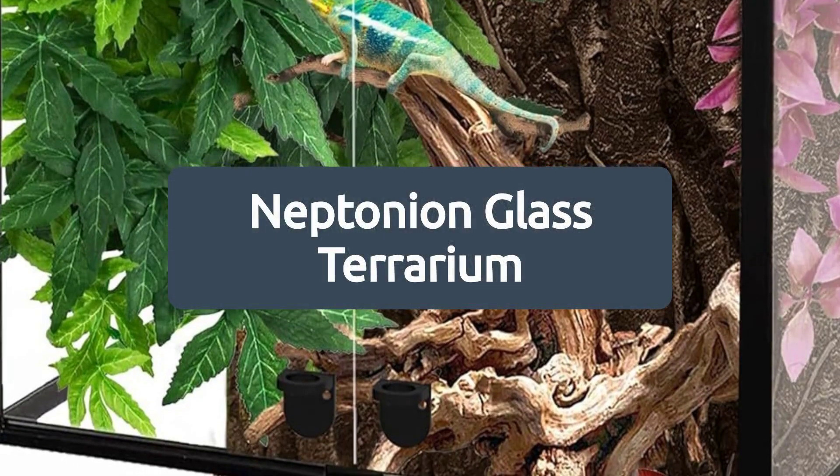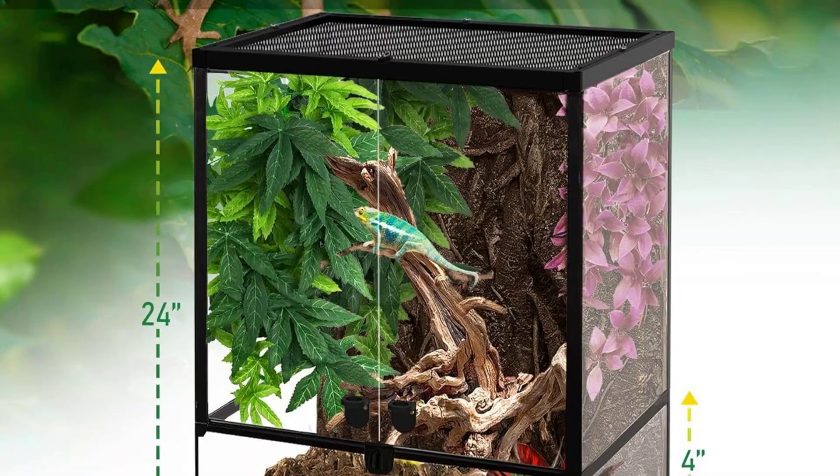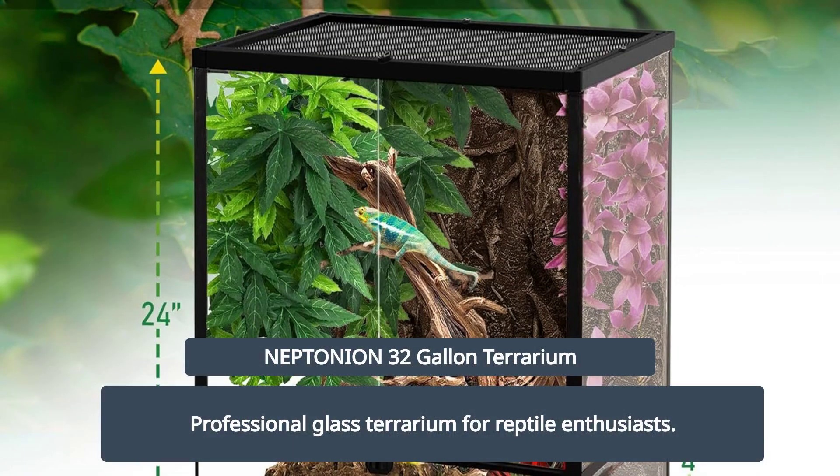The Neptunian Glass Terrarium, sold by Neptunian. Introducing the Neptunian 32-gallon Professional Glass Terrarium, designed for reptile enthusiasts.